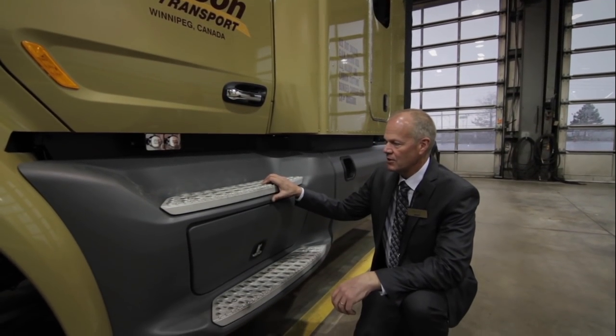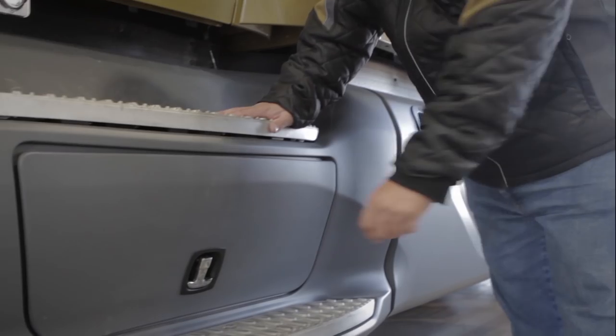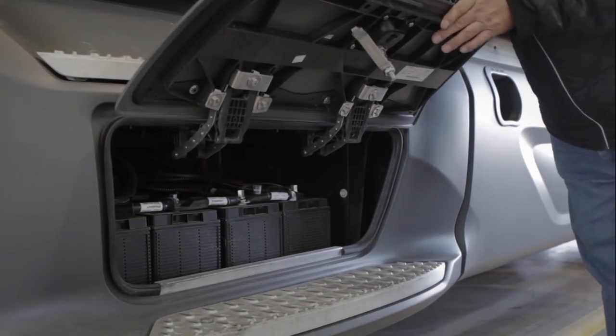The side of the trucks, the fairings, are all very robust plastic. There's no painting required anymore. It is intended to help reduce our maintenance costs.